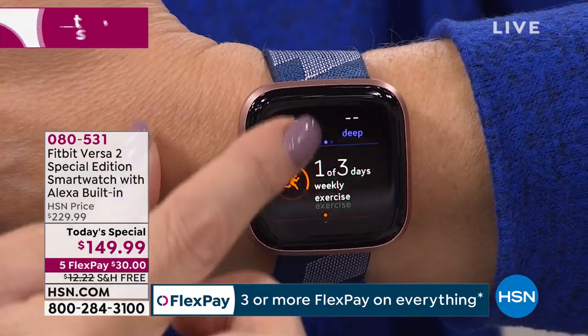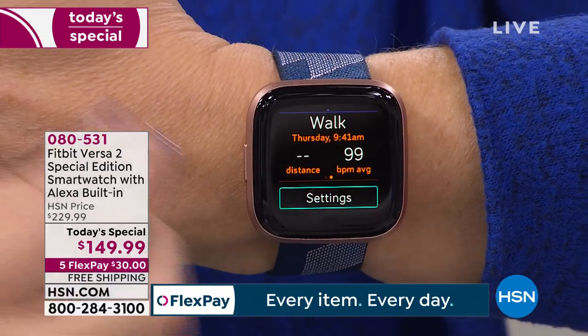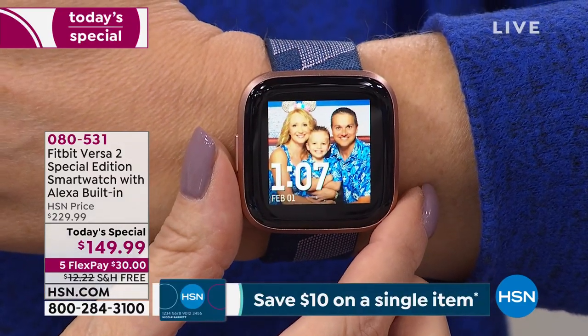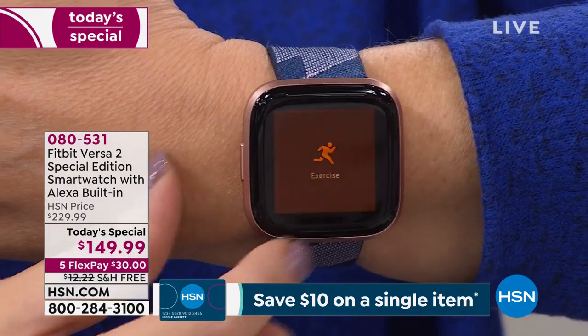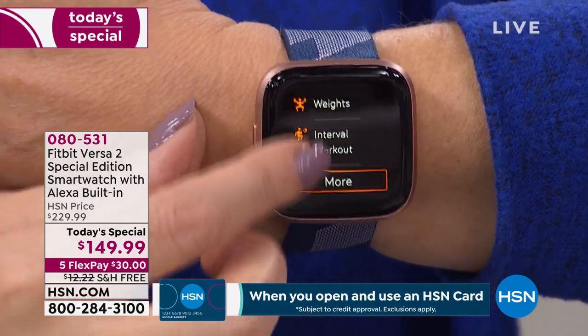There are hourly reminders — you can set the watch to gently vibrate every single hour to remind you to move at least 250 steps. It's a very subtle vibration, like that little angel on your shoulder telling you to get up and move. If you work shift hours and don't want that feature, you can turn it off and totally customize the features that matter most to you.